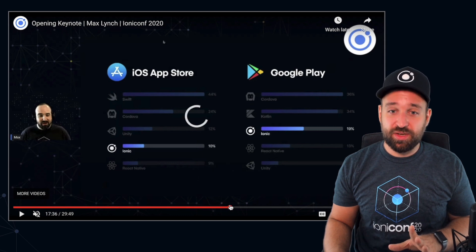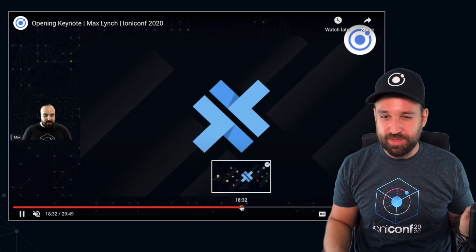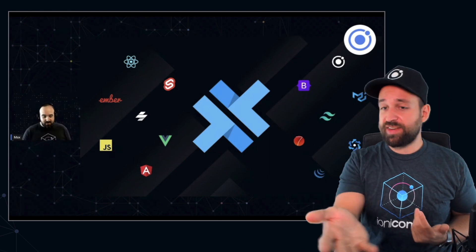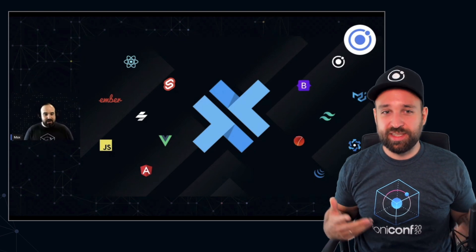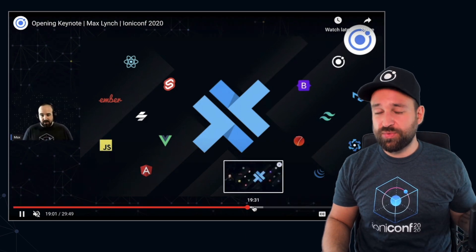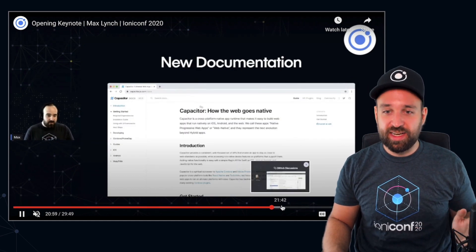Announcement number three: they are now going to open Capacitor to a lot of frameworks. You can plug Capacitor into Framework 7, Tailwind, React, Ember, Svelte, whatever it might be — but they never really embraced that. From the conference on, they want to move forward opening Capacitor to everyone. The number of Capacitor users will grow, which is always good for a community. They also have a new website and new documentation for Capacitor.